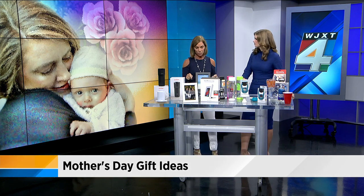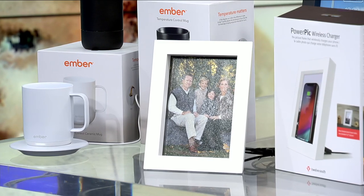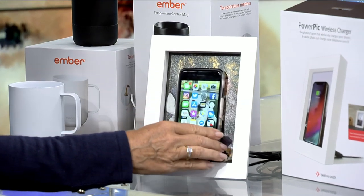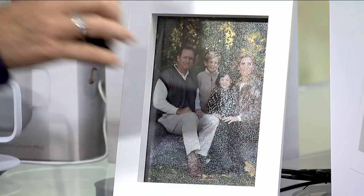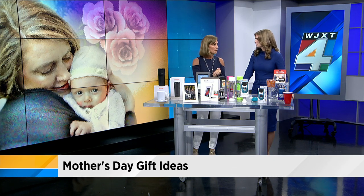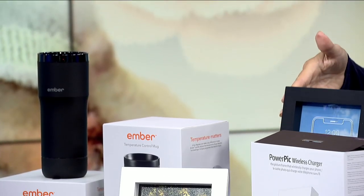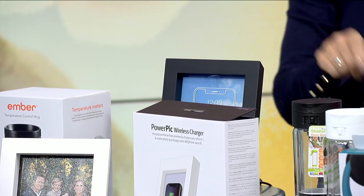This next one is also cool — it's the PowerPic Charger by 12 South. Photos are nice, a frame is nice for mom, but this is also going to charge your phone wirelessly. You can put in a picture and it will go ahead and charge your phone. I've been using it the past couple of days. The frame is plugged in, you pop your phone on there, and you can put any 5x7 in it. Comes in white, comes in black. They have a deal right now — if you order by Wednesday, it's two-day free shipping and they'll give you three 5x7 prints. Available at 12south.com.